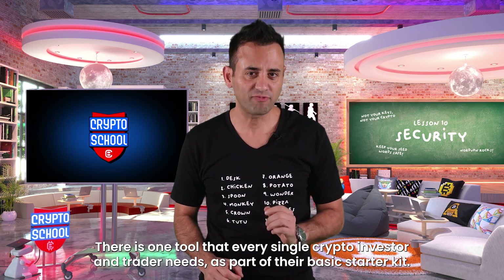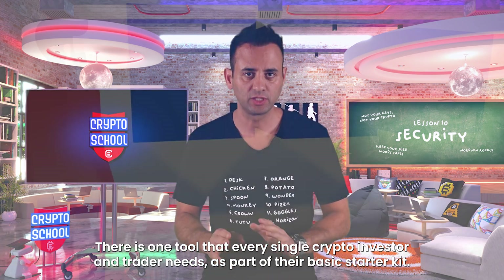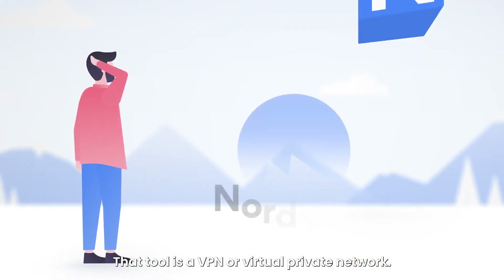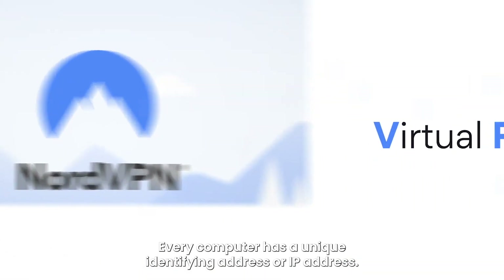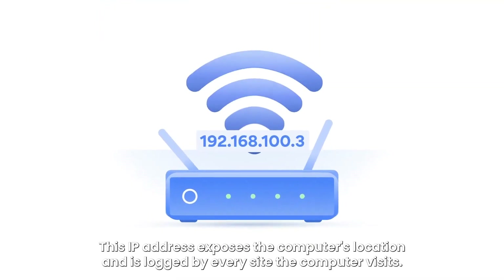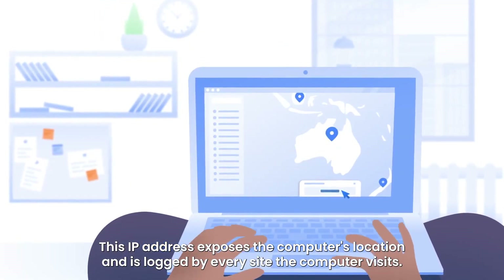There is one tool that every single crypto investor and trader needs as part of their basic starter kit. That tool is a VPN, or virtual private network. Every computer has a unique identifying address, or IP address. This IP address exposes the computer's location and is logged by every site the computer visits.